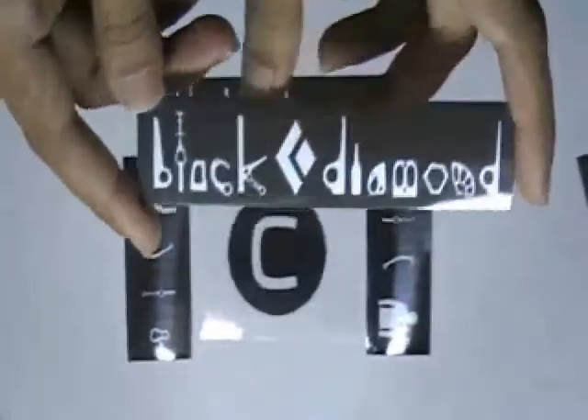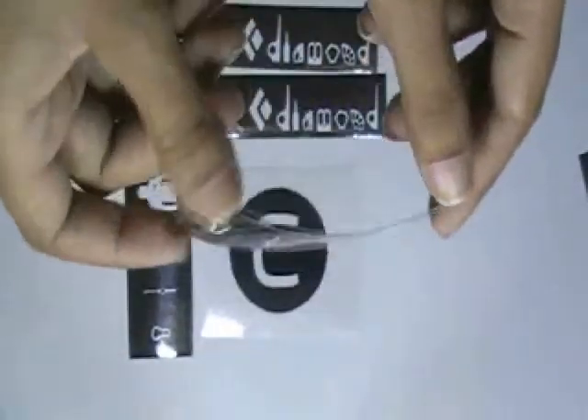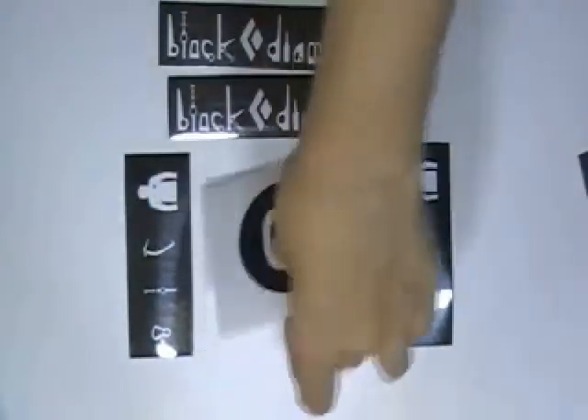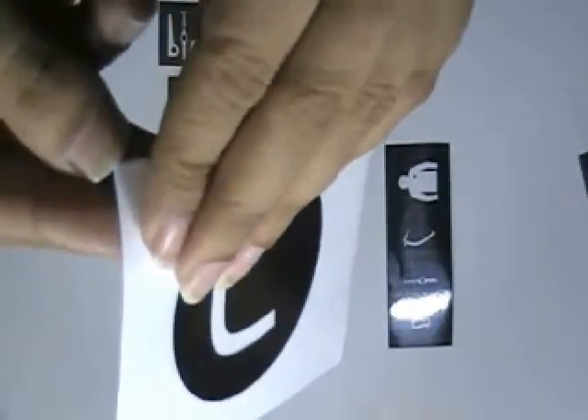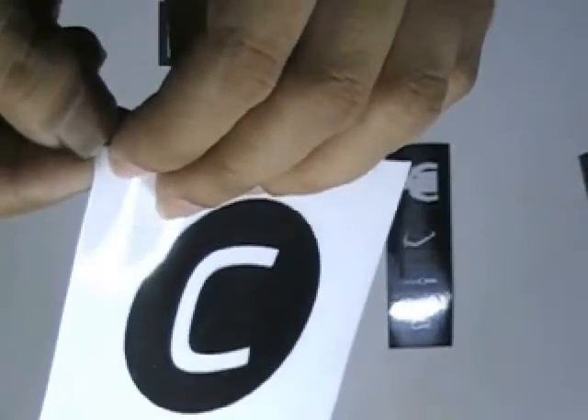You can have this type of stickers with your own design and we can provide you free design. Just visit our website where you can chat live with our experts and you can also call us on the number given on our website.